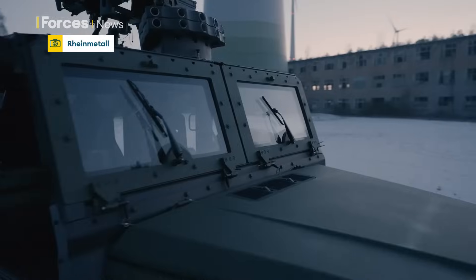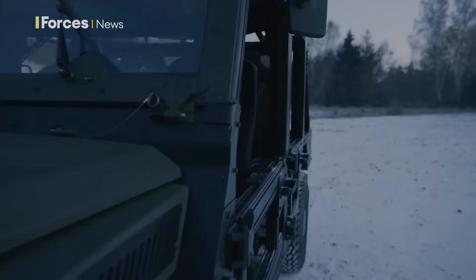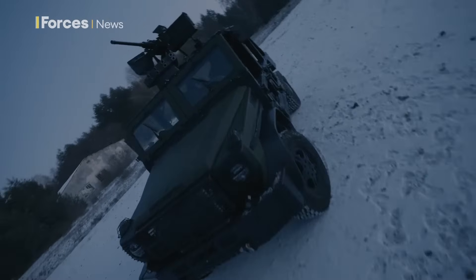Compact, highly mobile and super light. This is the Caracol, a 4x4 all-wheel drive air assault vehicle.